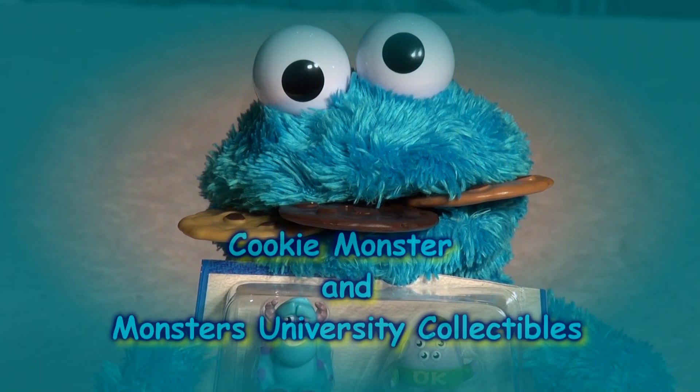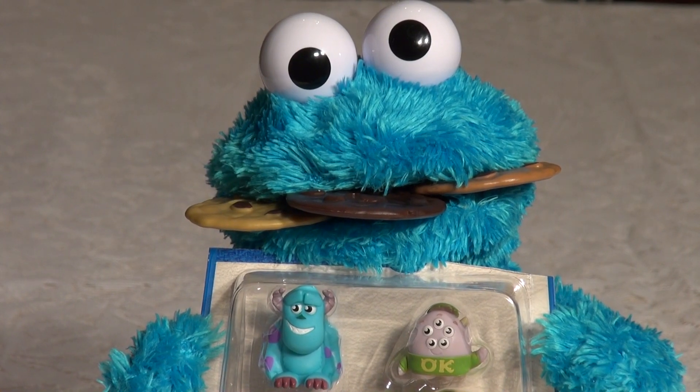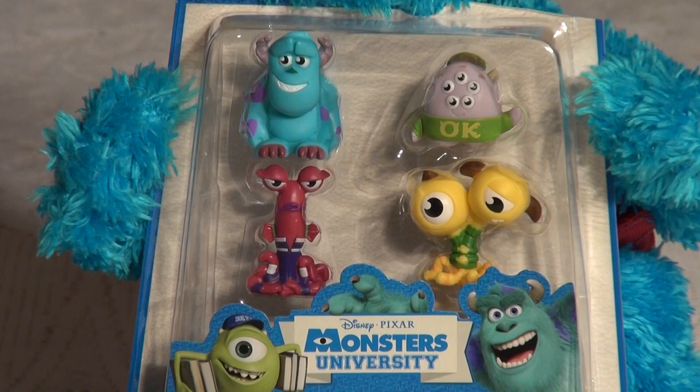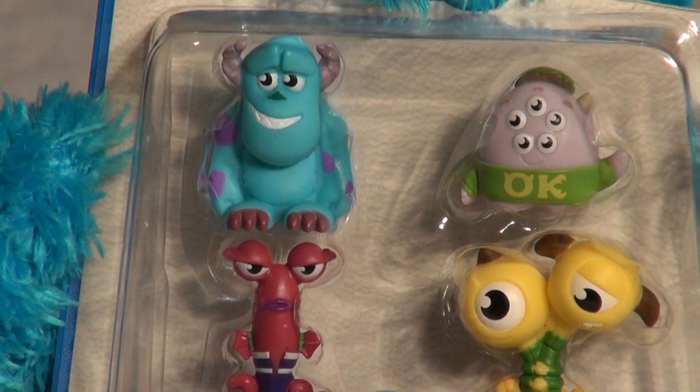Hello everybody, welcome back for another video from Pixar Cars Tom's Friends fan. Hello Cookie Monster, today you're going to help me open up this four pack collector series from Monster University. I got these at Walmart the other day, we're going to open them up right now.